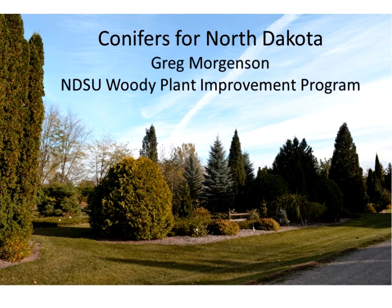We're really fortunate tonight to have an expert on evergreens with us. Greg Morgensen is a woody ornamentals researcher out of NDSU here in Fargo. He's one of the leading woody ornamental researchers in the Midwest. He's got a lot of great practical knowledge for us, and he's going to share the best evergreens — or conifers, more technically — the best conifers for North Dakota. So let's welcome Greg.